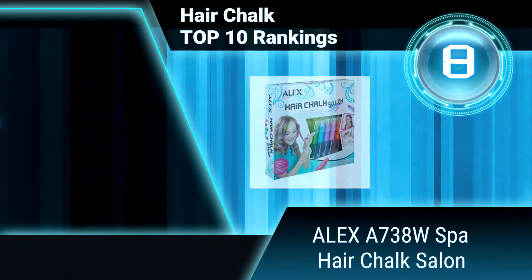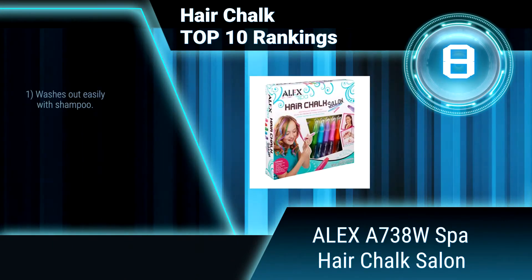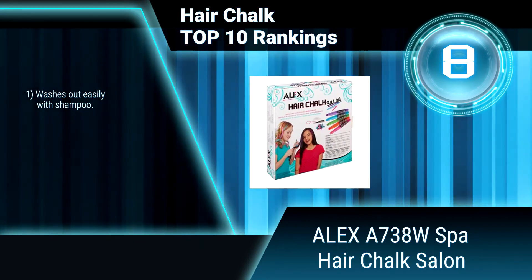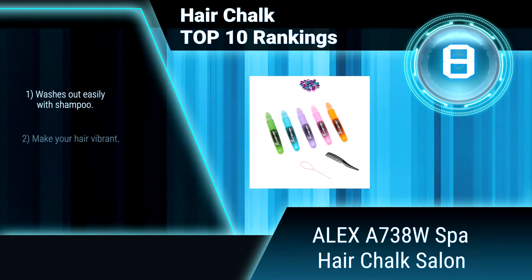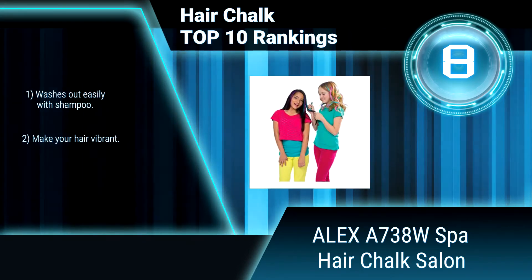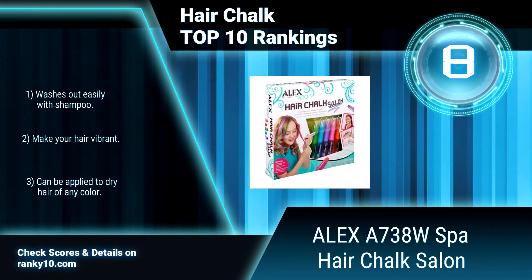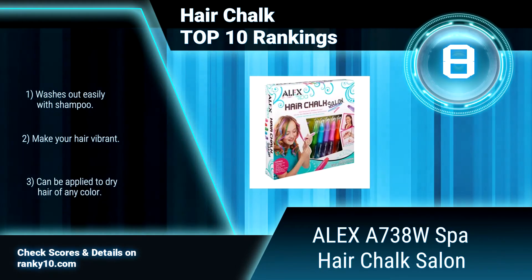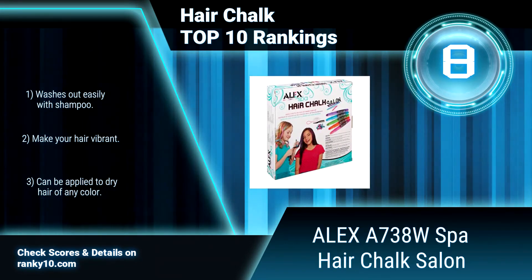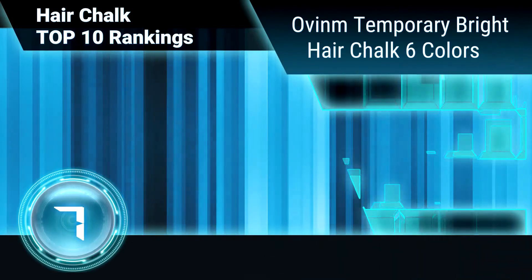Ranking number 8: Alex A738W Spa Hair Chalk Salon. Recommended for children 8 years of age and older. It includes 5 washable hair chalk pens, 24 metallic beads, hair beading tool, and 24 hair elastics. Washes out easily with shampoo. Make your hair vibrant. Easy to use and no mess.